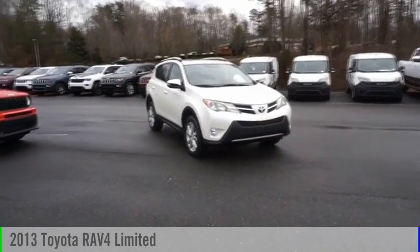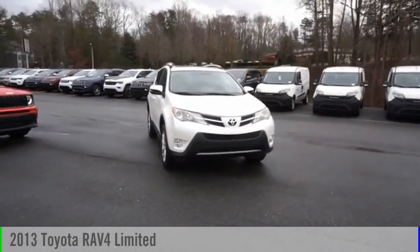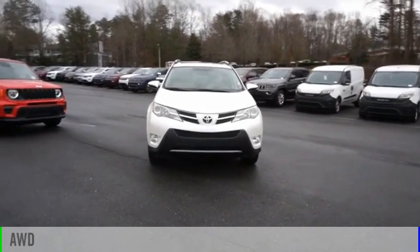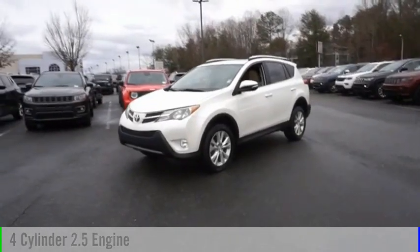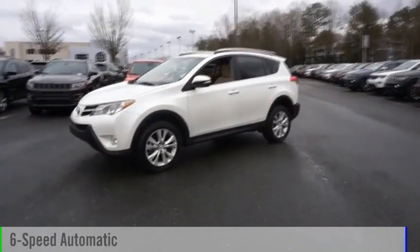Take a ride in the 2013 RAV4. This vehicle is powered by an all-wheel drive, four-cylinder, 2.5-liter engine and comes with a six-speed automatic transmission.